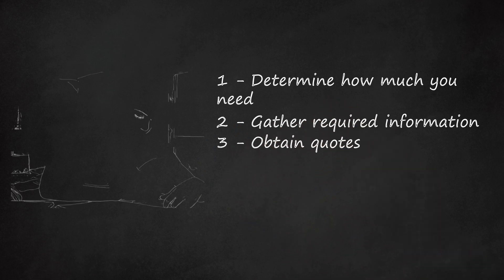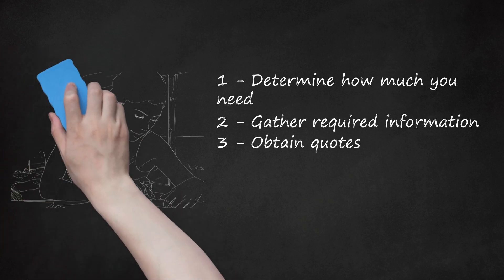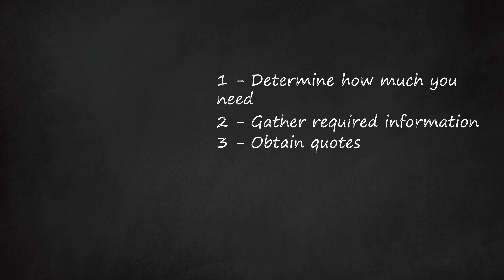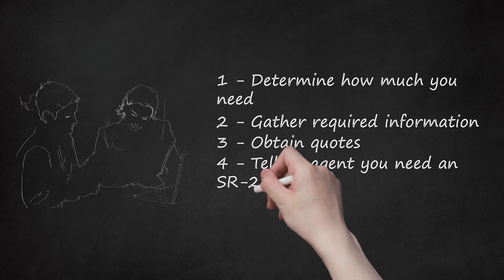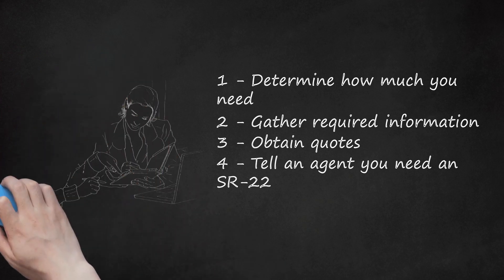Step 3: Obtain quotes. You can get quotes online or by calling insurers. National insurance companies have agents all over the country, which you can find in your phone book. Also look for smaller insurers who may advertise in the phone book or online. You can also use online aggregators — they will take your information and request quotes from many different insurers at once. NerdWallet allows you to compare insurance quotes from many different insurers. Step 4: Tell an agent you need an SR-22. If you talk to an agent, make sure to mention that you need an SR-22. If an insurer doesn't issue SR-22 certificates, cross them off your list.